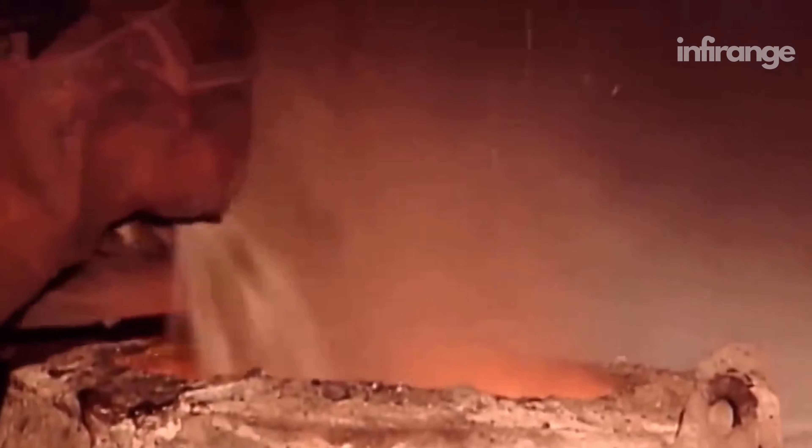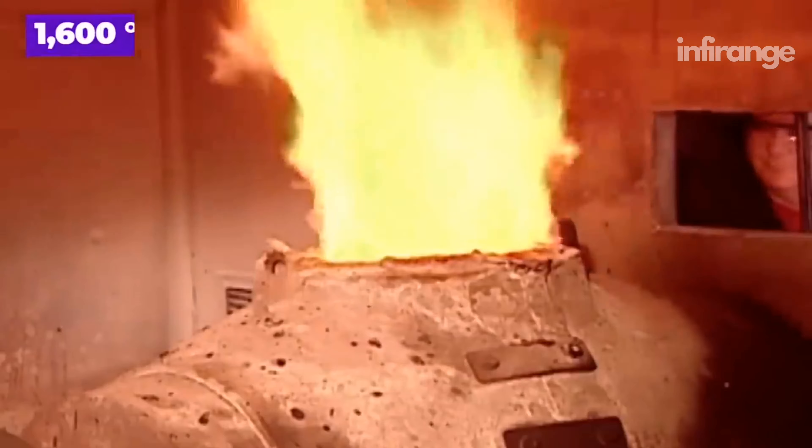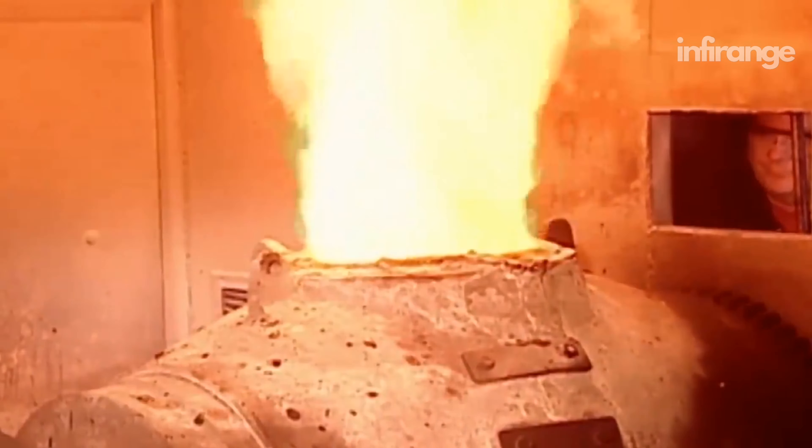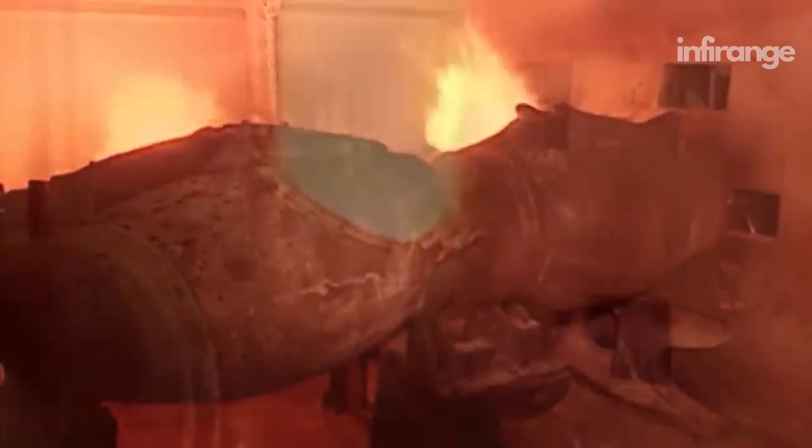The gold concentrate and flux mixture are introduced into a furnace, which is a specialized high-temperature chamber. Inside the furnace, the mixture is exposed to temperatures of around 1,600 degrees Celsius, causing it to melt. The smelter is rotated to ensure everything inside receives an even heat.